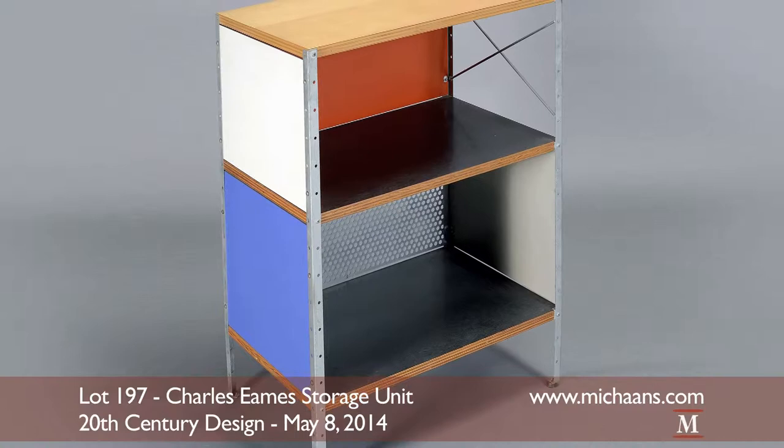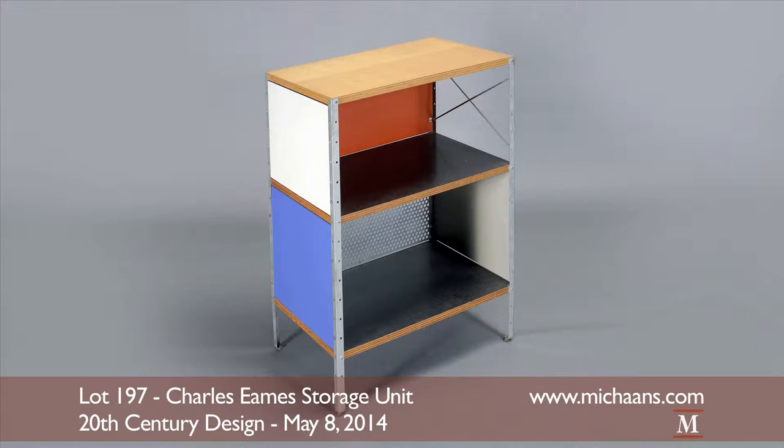This scarce Eames storage unit is from the Cabela Collection. To be offered is lot 197 at an estimate of $3,500 to $5,000.